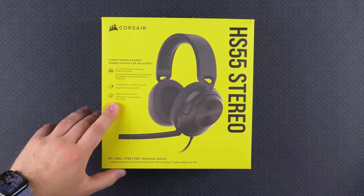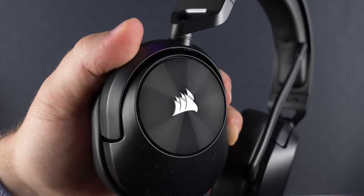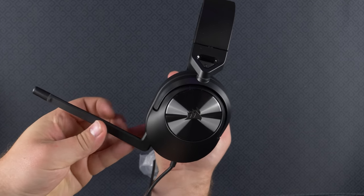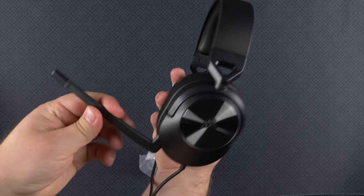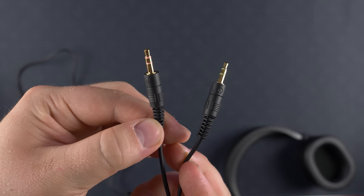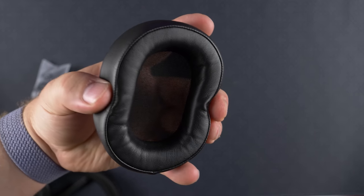Looking for an affordable gaming headset? Today's video sponsor Corsair has you covered with their new HS55 stereo headset, featuring great gaming audio along with a built-in omnidirectional microphone that is Discord certified, with compatibility for PC, Mac, and the latest consoles. It is one of the most comfortable headsets I've worn at this price point — it features all-day comfort that I don't see a lot in budget headsets. Learn more by checking the link below, and special thanks to Corsair for sponsoring today's video.